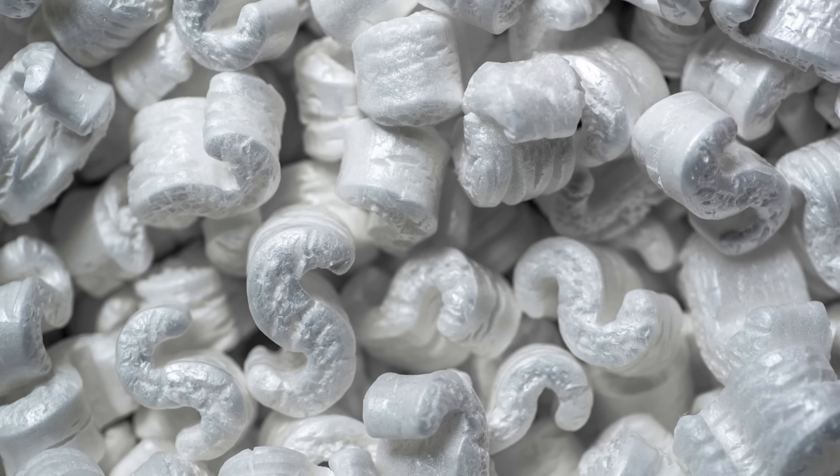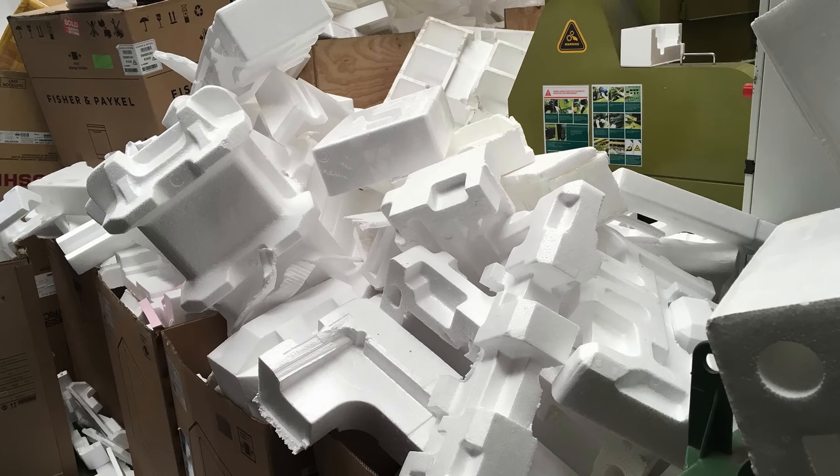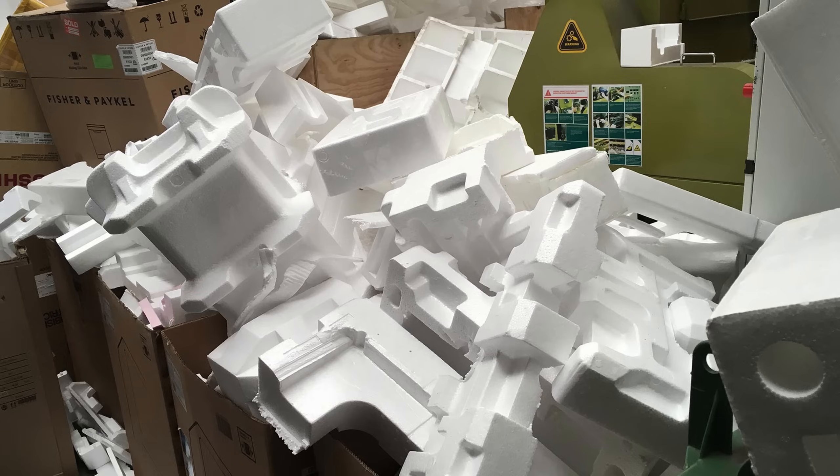Outside the construction industry, it is used in packaging peanuts, cushioning for fragile items, and disposable food containers.